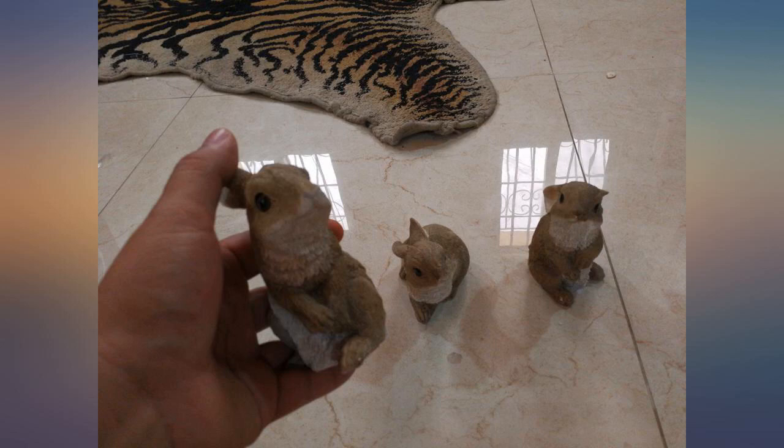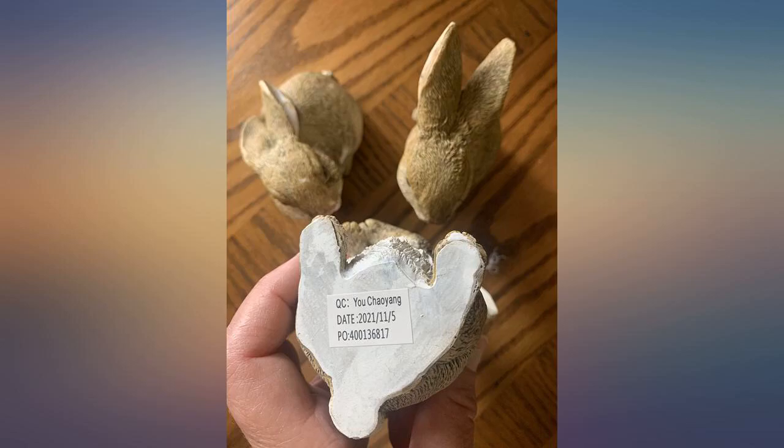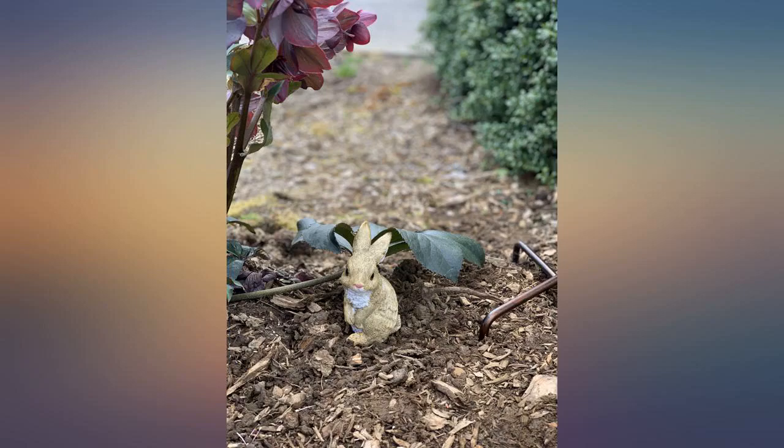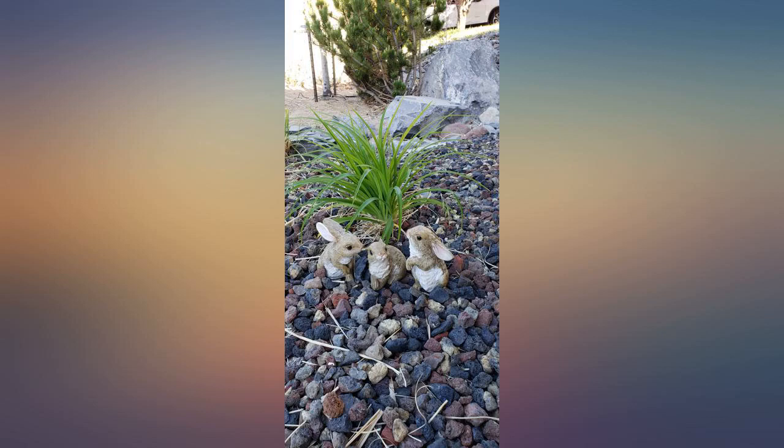A little smaller than expected, but they're still adorable. They go well in my little garden in front of my home. Definitely would purchase again. Tiny but so cute — one will fit in your hand. Cute on my table. Too tiny to sit out compared to other bunnies I got on Amazon.